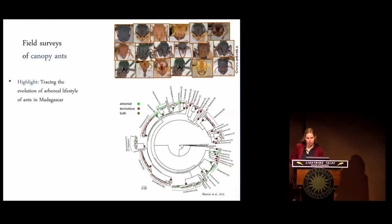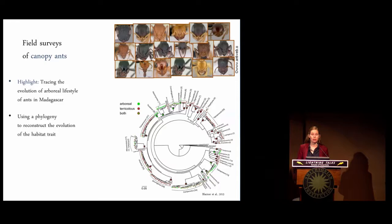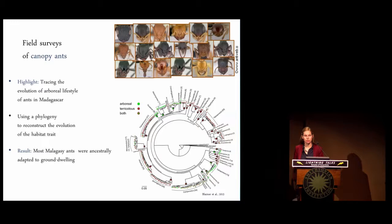One of the questions that particularly interests me is whether, in the evolution of ants, the canopy habitat or the leaf litter habitat was colonized first. In a recent project, we traced the evolution of arboreal lifestyle in ants using Madagascar as an example. We reconstructed a phylogeny showing relatedness for about 300 Malagasy ant species, and using models we reconstructed the evolution of this habitat trait. We found that most Malagasy ants started out living on the ground and then consecutively colonized canopy habitats.